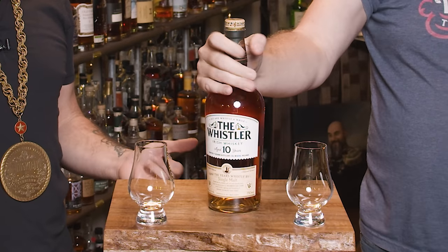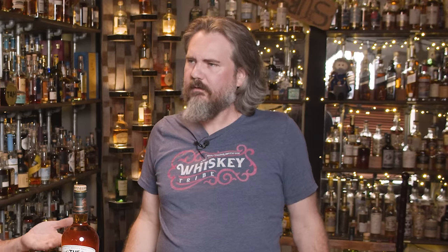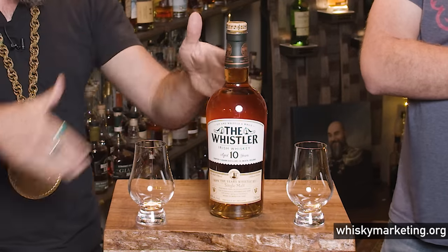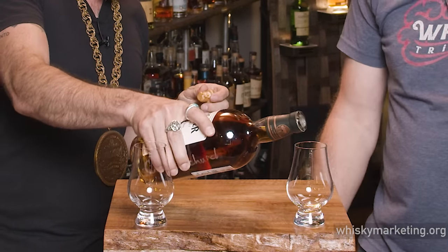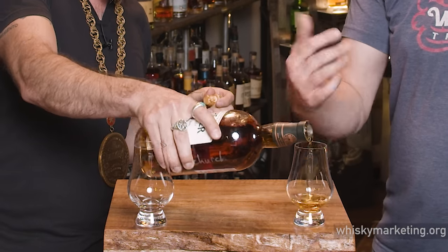He sent us about eight variations of this whiskey, so we're going to do a standalone episode on this one and another one tomorrow. I've been to like four different stores and I've seen these in all of them — pretty wide distribution. These have good distribution here in Austin, Texas.